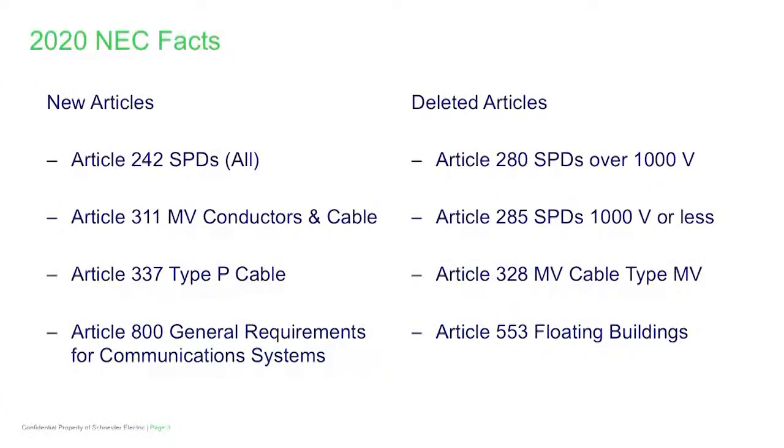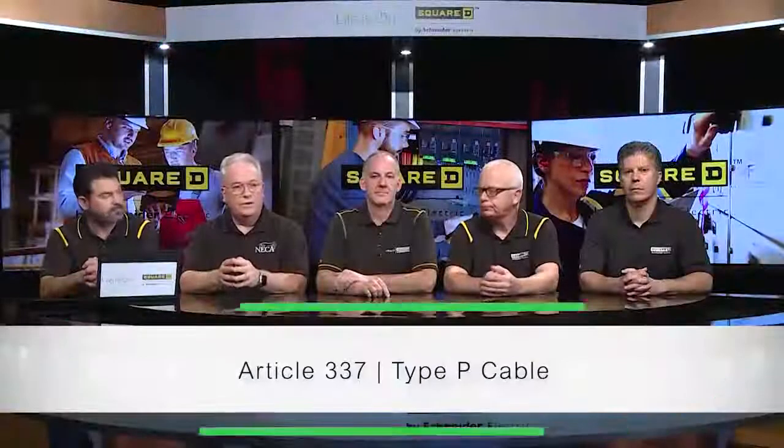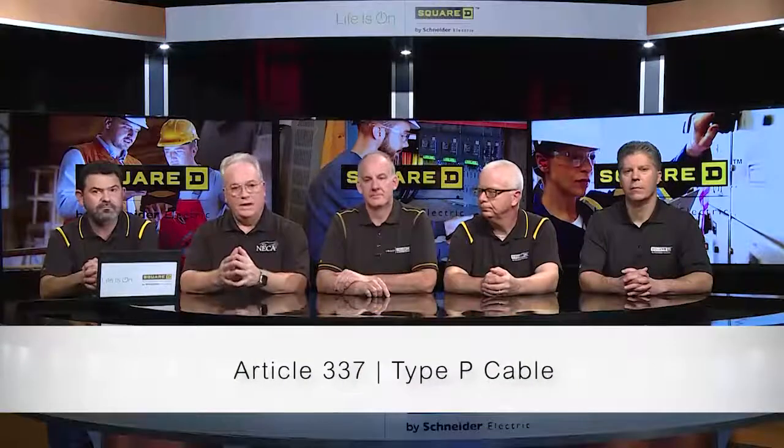Article 311 evolved by combining the over-2,000-volt provisions in Article 310 with the installation and construction specification requirements in former Article 328, which dealt with medium-voltage conductors and cables.